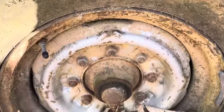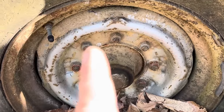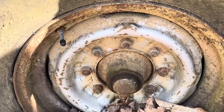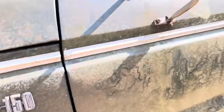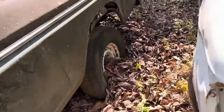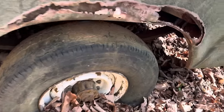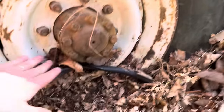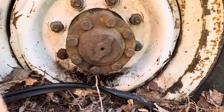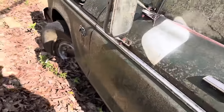What do we have here? 1, 2, 3, 4, 5, 6, 7, 8 — 8 lugs on an F-150. Let's look back here. That's an 8-lug rear wheel too. 8 lugs. So that's F-250 running gear.